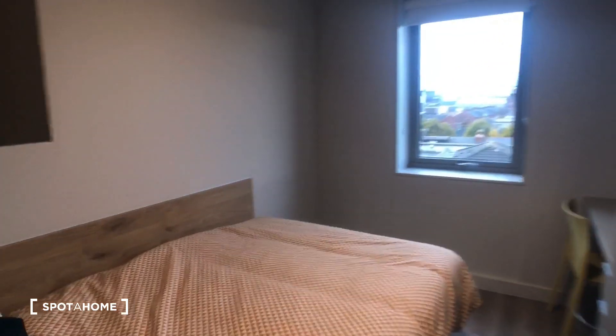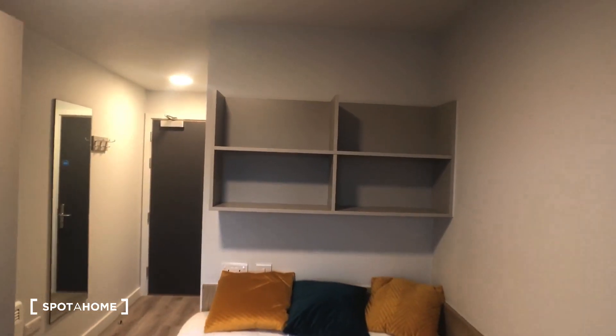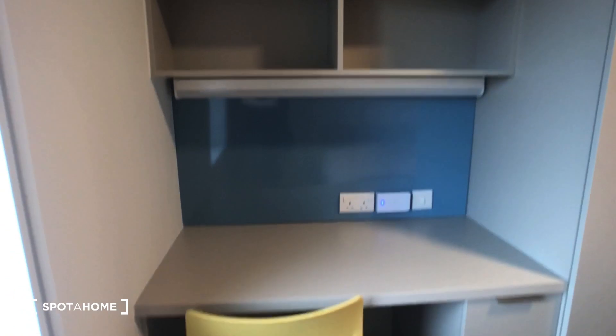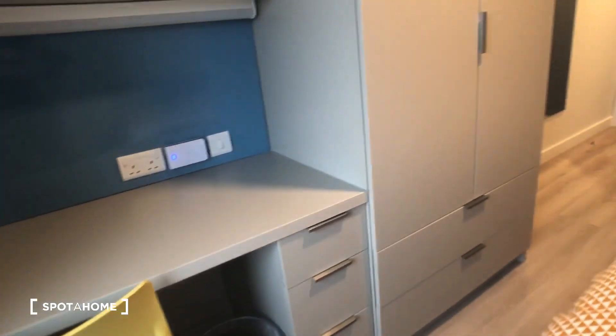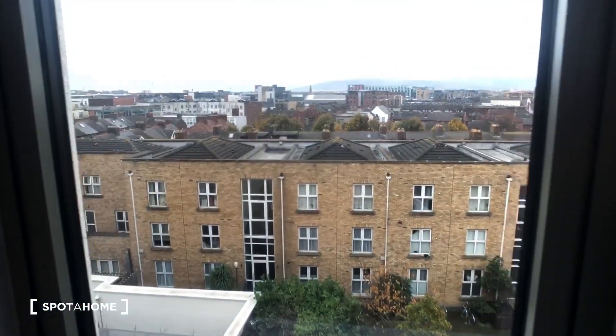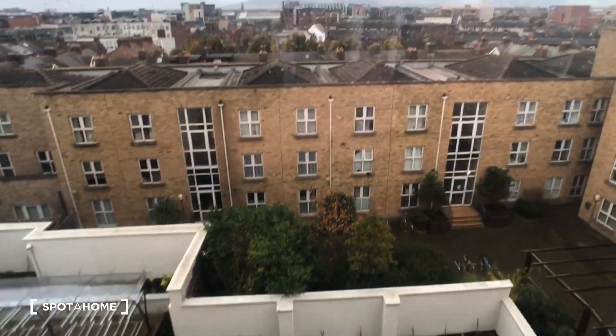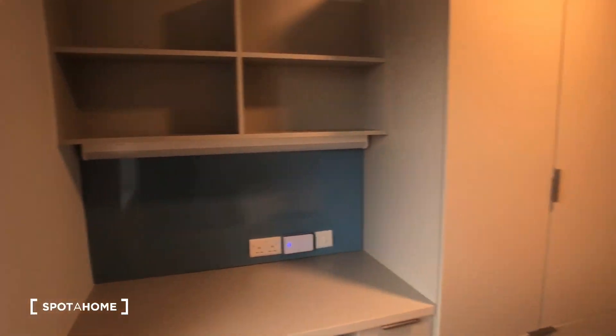Now this is apartment one. As you can see here it's a double. We have tons of storage space both above and below. We also have our desk there with storage space above and also below. We have our standalone wardrobe which is very spacious. And this is the view of the street and courtyard below. And this is an overview of the bedroom.